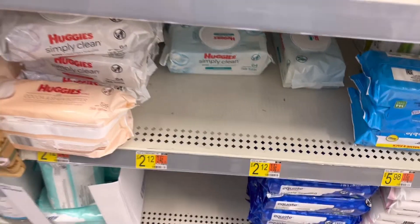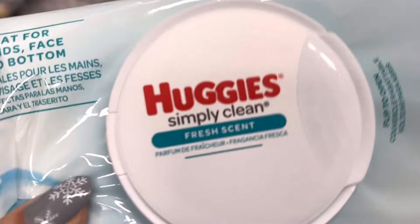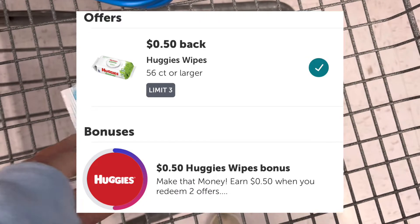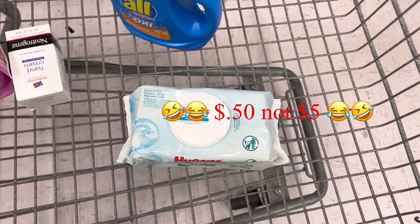Next I'm going to do a repeat deal on the Huggies wipes. At this Walmart it's actually two dollars and 12 cents. Ibotta has a rebate for 50 cents, and because this is my second time redeeming the offer I'll get an additional bonus of five dollars, which makes the final price a dollar and 12 cents.